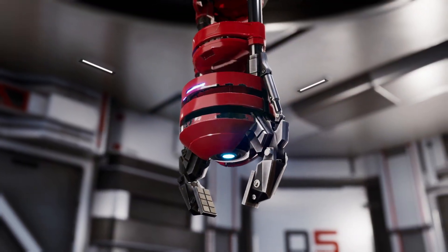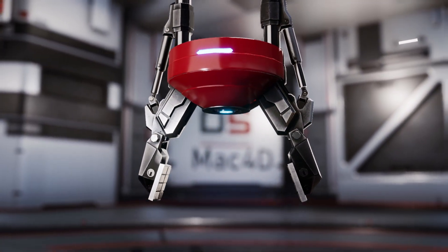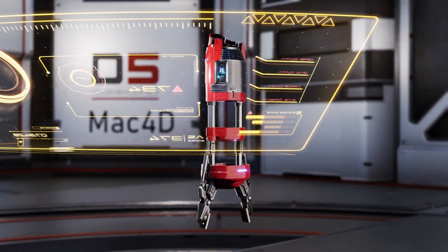What kind of technology can lift a multi-ton vehicle with a single hand and, in the next instant, hold an egg without cracking it? In the Iron Man universe, the answer has a name and a very clear purpose.